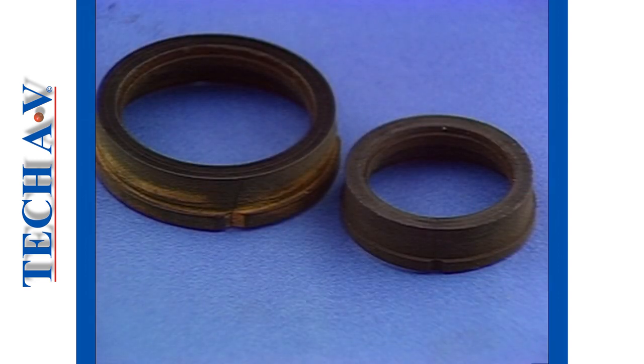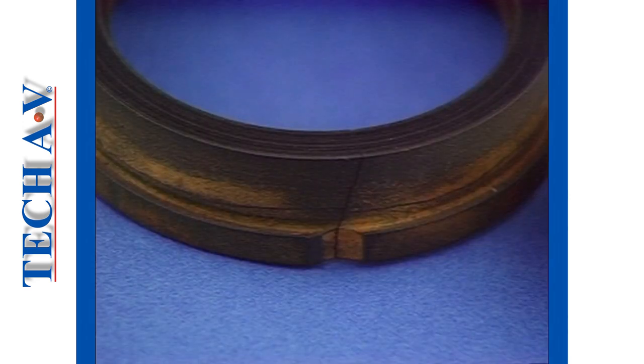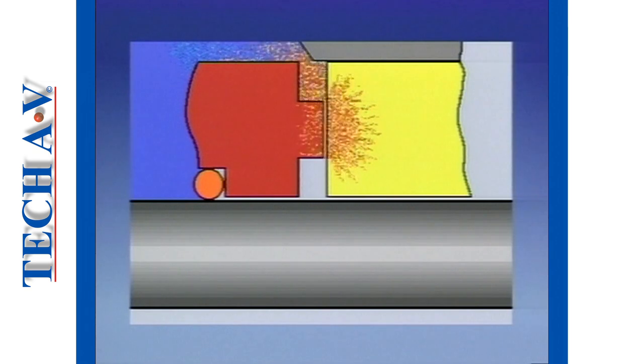Damage during operation to the primary seal faces can be caused for several reasons, but almost all damage is created because the fluid interface has in some way been destroyed. Fluid interface disturbance mostly occurs as a result of excess heat, which in turn breaks down the fluid barrier. This results in rapid wear and destruction of the primary seal elements.